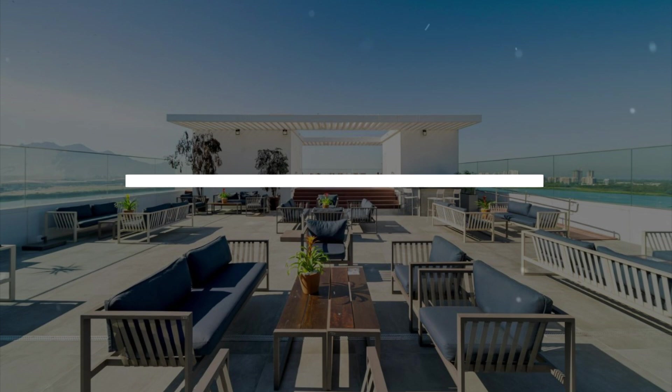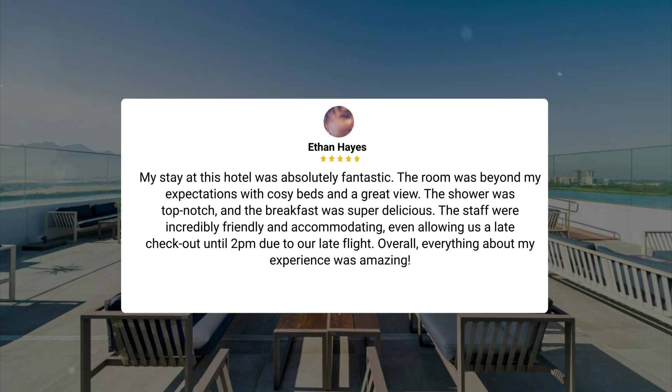My stay at this hotel was absolutely fantastic. The room was beyond my expectations with cozy beds and a great view. The shower was top-notch, and the breakfast was super delicious. The staff were incredibly friendly and accommodating, even allowing us a late checkout until 2pm due to our late flight. Overall, everything about my experience was amazing.